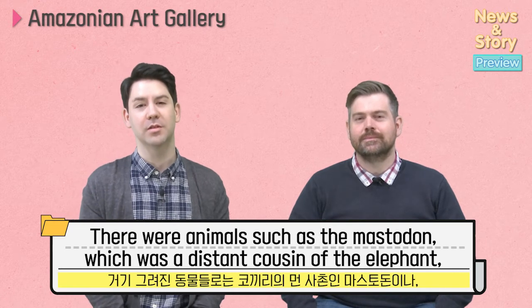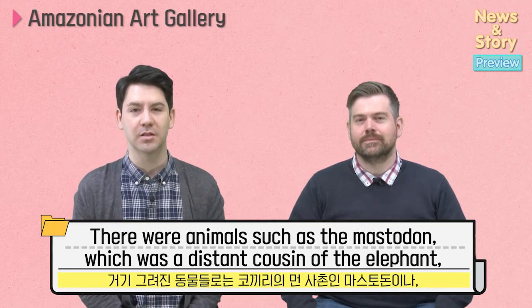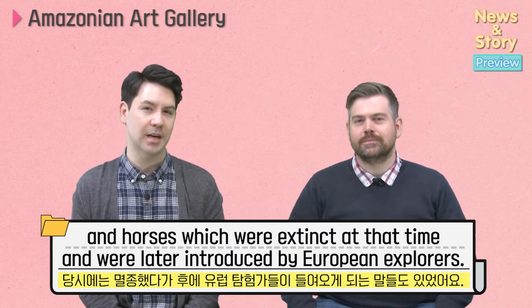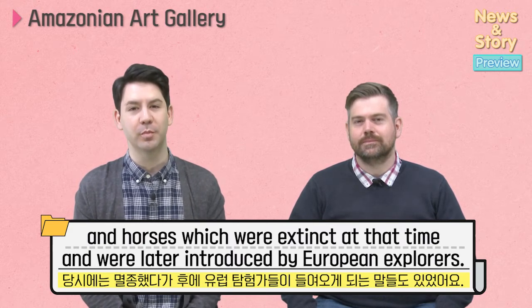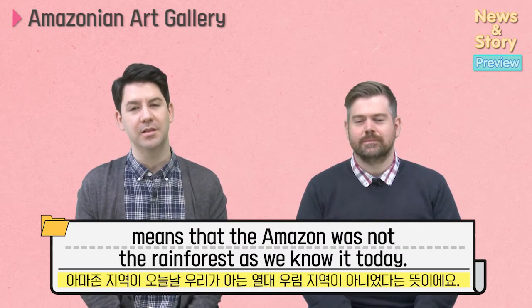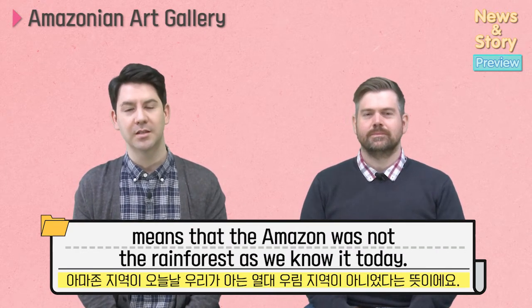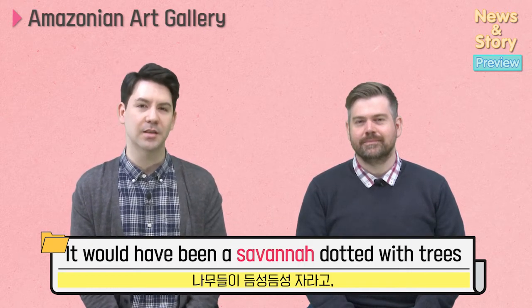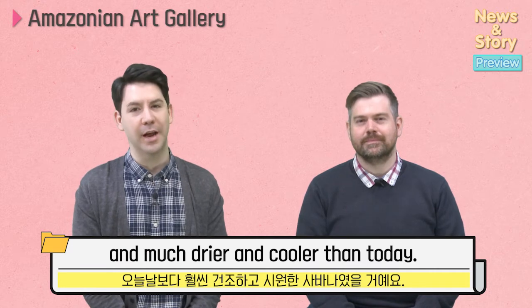There were animals such as the mastodon, which is a distant cousin of the elephants, and horses which were extinct at that time and were later introduced by European explorers. For these animals to have been present at the time means that the Amazon was not the rainforest as we know it today. It would have been a savannah dotted with trees and much drier and cooler than today.